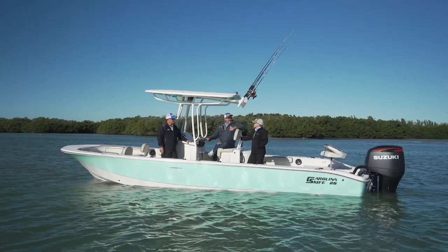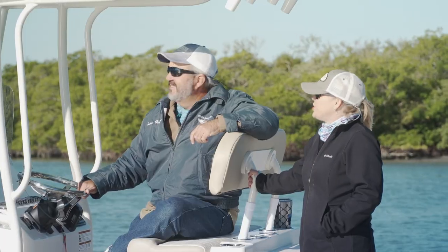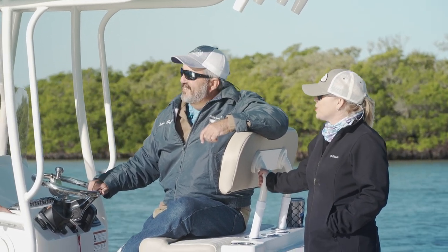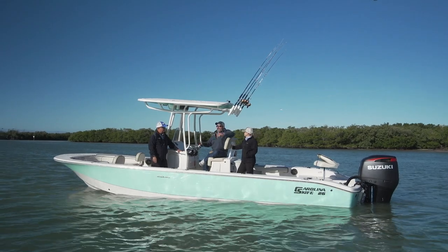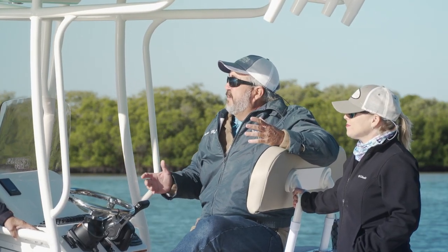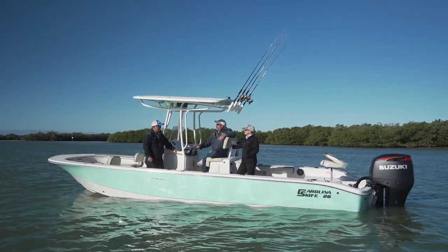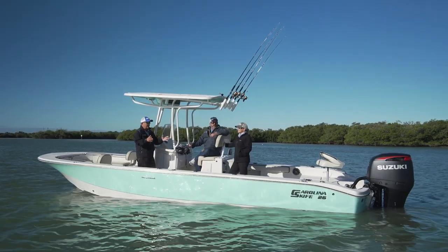Today we're on the Carolina Skiff 26 Ultra Elite on this chilly morning, and I'm excited to see what this boat has to offer. It's their new flagship — a new boat for 2020 for Carolina Skiff. We're in some unfamiliar territory, a place we've never done any boating before, and we've got a little bit of discovery and exploring to do. It's a chilly day, but let's get after it — we've got a full day ahead of us.